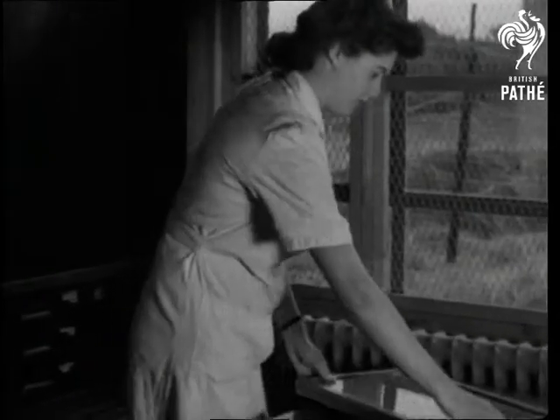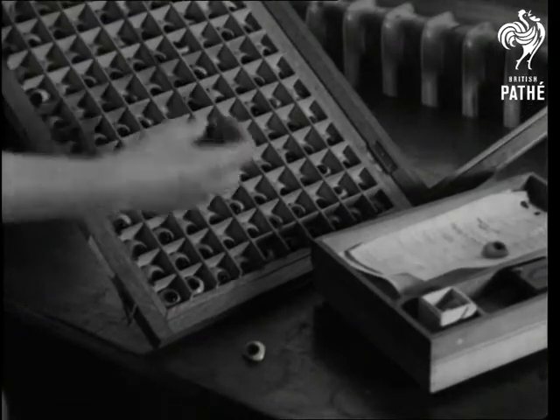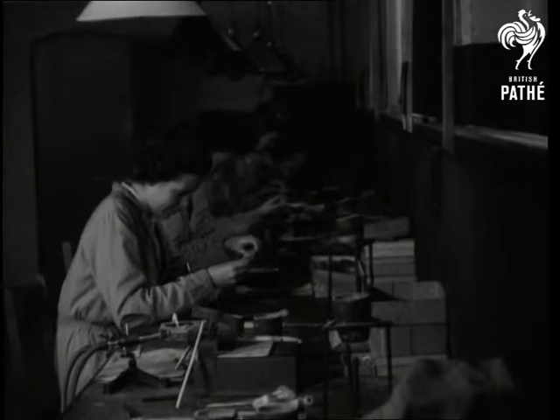This is making eyes, and the eaves of the Ministry of Pensions Optical Depot are particularly skillful. If an artificial eye cannot be supplied from the large stocks built up since 1919, it's specially made at the depot.